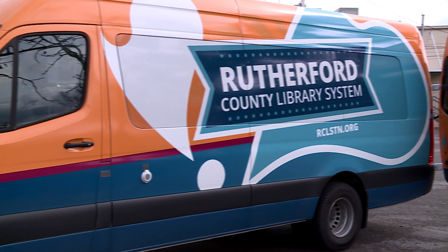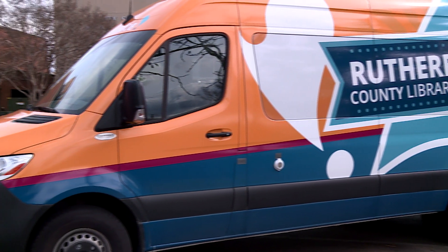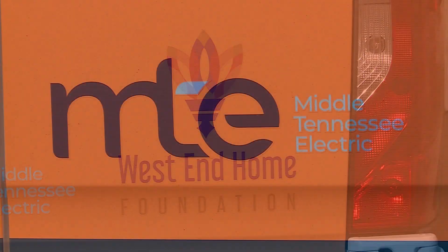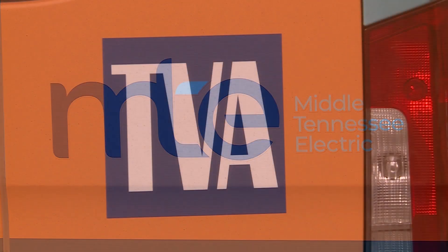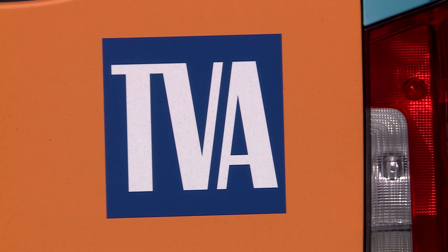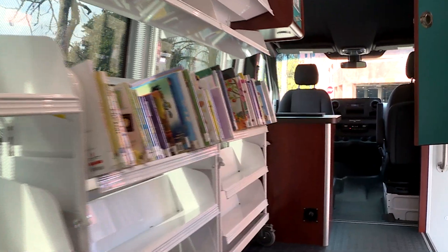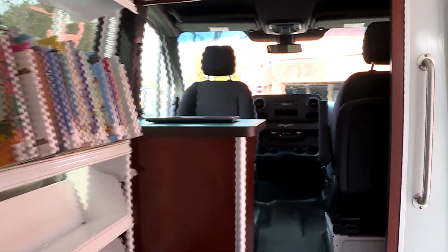The new bookmobile would not have been possible if not for grants received from the community: West End Home Foundation, Middle Tennessee Electric, Tennessee Valley Authority, and Friends of the Lineball Public Library. To know that we can reach out into the community when we need to, and people came to the rescue and said, 'Yeah, you need a bookmobile — this is a good service — we're going to do what we can to get you the cash you need.' And they did. That says a lot about Rutherford County.